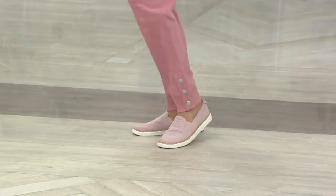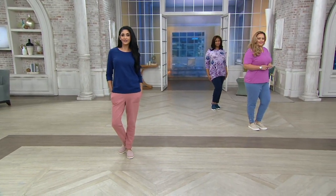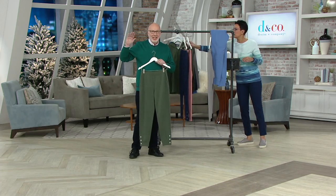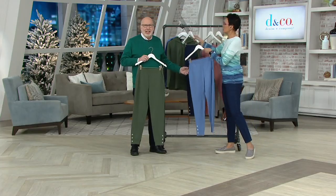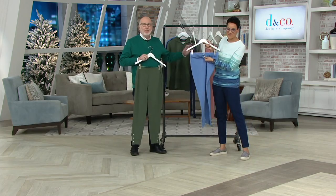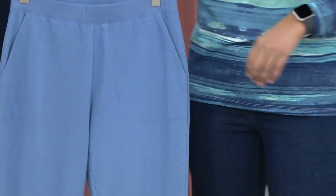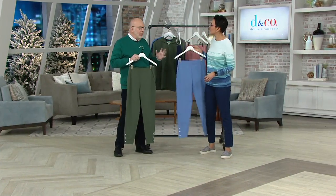From a styling point of view: yes, these are French Terry joggers, but don't be afraid to dress them up. If you could walk through the halls of QVC, all the fashionistas are wearing their French Terry joggers with a heel and a great sweater, or even with blazers and shirts. This is the pant you want to wear. Not only is it comfortable and easy — yes, you can exercise in it, walk around the block, live your best life on the weekend — but please think about dressing them up for a little fancier dinner. They really are that good.